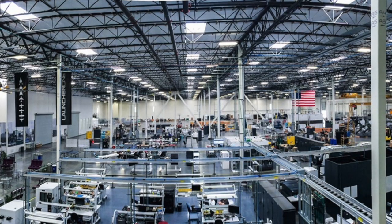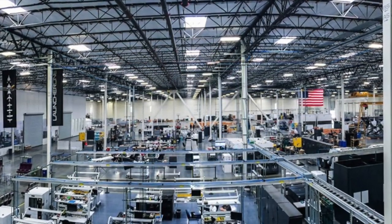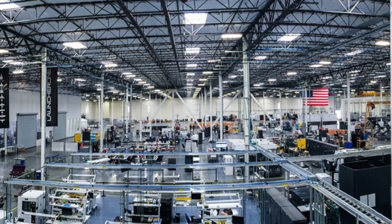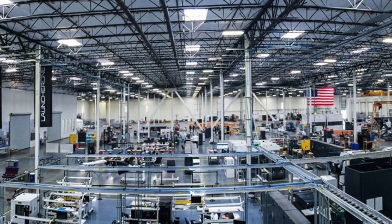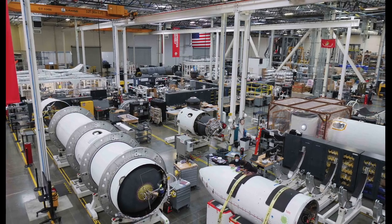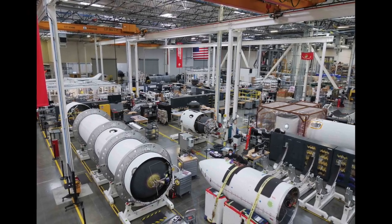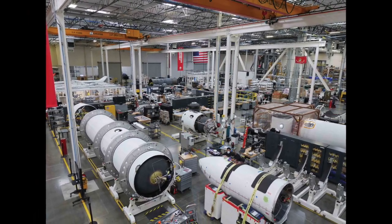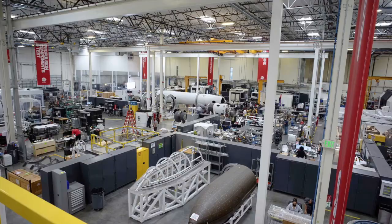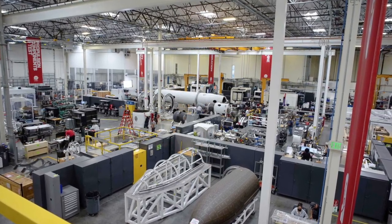In April of 2023, Virgin Orbit filed for Chapter 11 bankruptcy, and Rocket Lab acquired the lease on the building along with its machinery and equipment inside for $16.1 million in a bankruptcy auction in May of 2023. Rocket Lab estimates that the value of the facility and its contents are around $100 million, including $20 million in leasehold improvements and $80 million for the equipment inside.